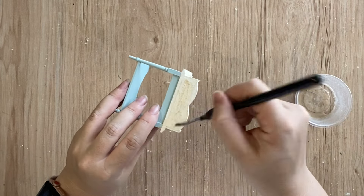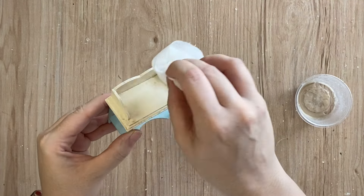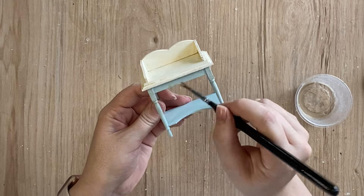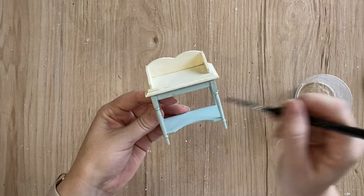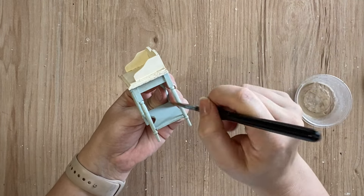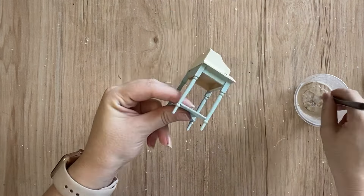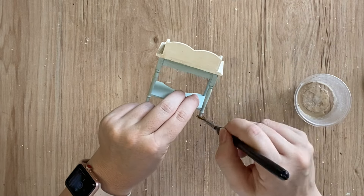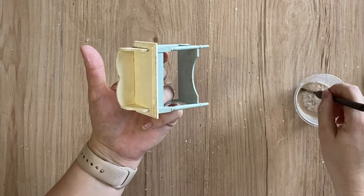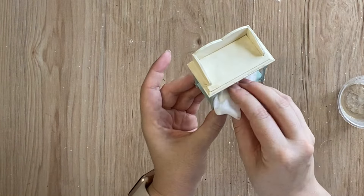Once I'm finished applying it to the top section, I'm going to take a wet wipe and dab off some of the excess, and then once that's dry I'll repeat the same process on the base of the table. It's going to be a little more subtle on the blue section but it will still add to the weathered and worn look we're going for. Once I'm finished adding the glaze to the legs and the bottom shelf, I'll take the baby wipe again, dab off the excess, and let that dry.